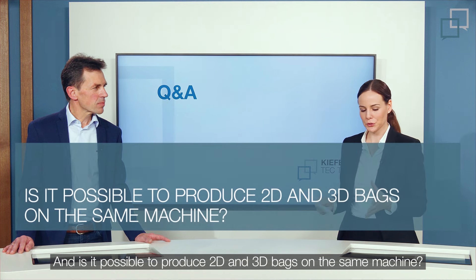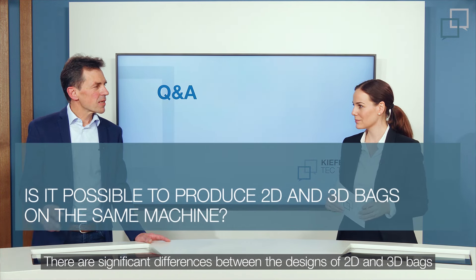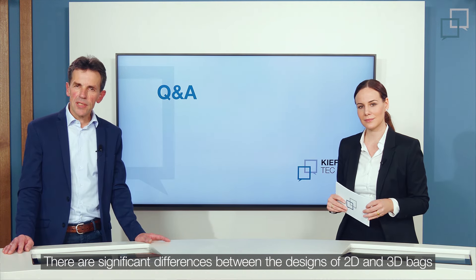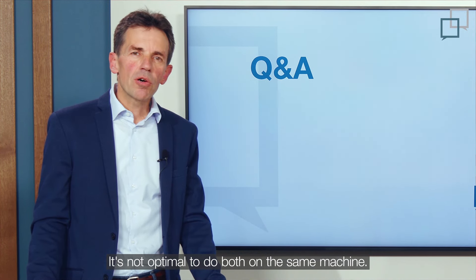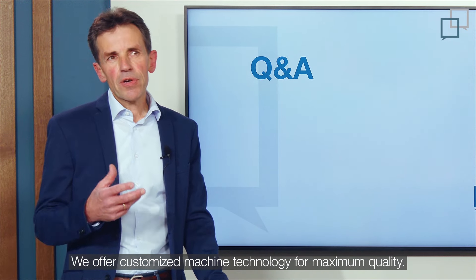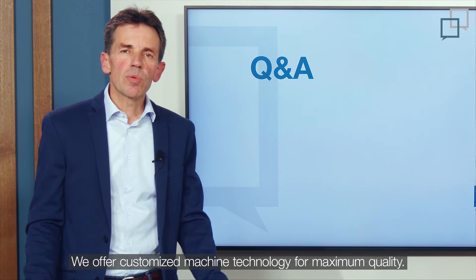There are significant differences between the designs of 2D and 3D bags, and they require different manufacturing processes. It's not optimal to produce both on the same machine. Kiefer offers customized machine technology for maximum quality.